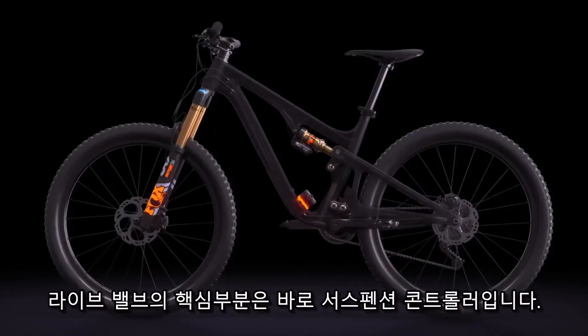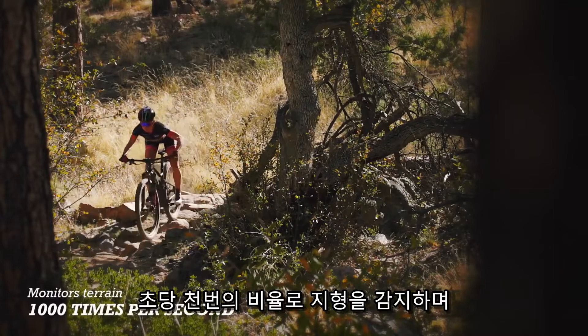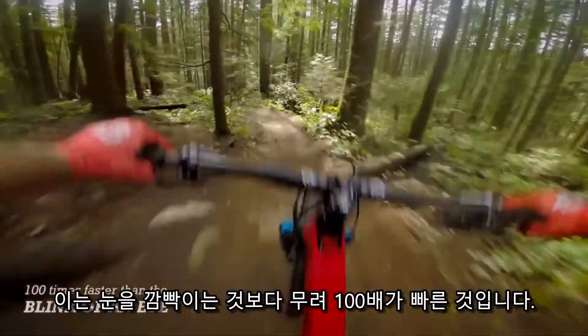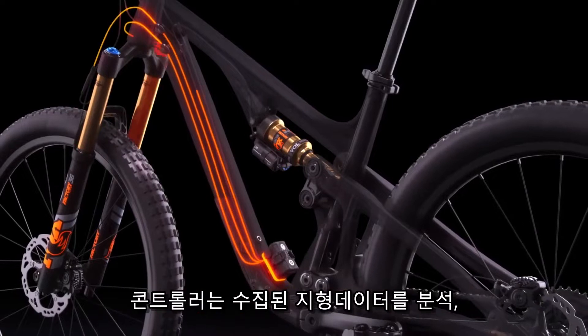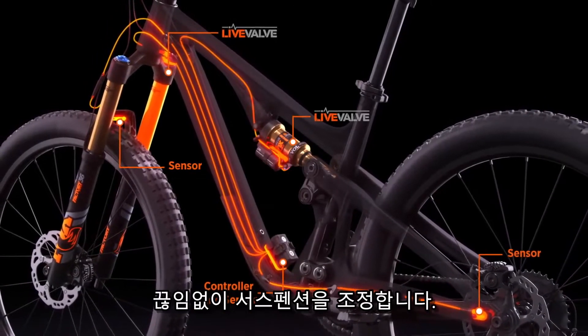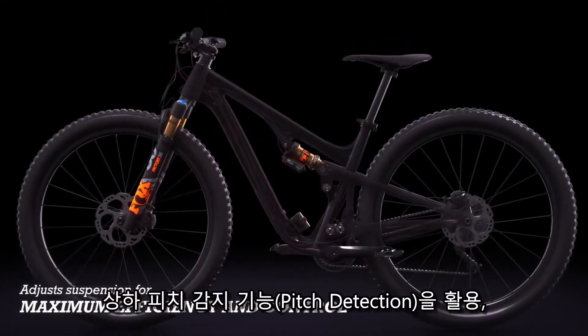The heart of the system — the suspension controller — monitors terrain at a rate of 1,000 times per second and makes suspension adjustments in just 3 milliseconds. That's 100 times faster than the blink of an eye. Using strategically placed sensors, the controller processes terrain data and constantly adjusts the suspension for maximum efficiency and control, no matter what the trail throws at you.